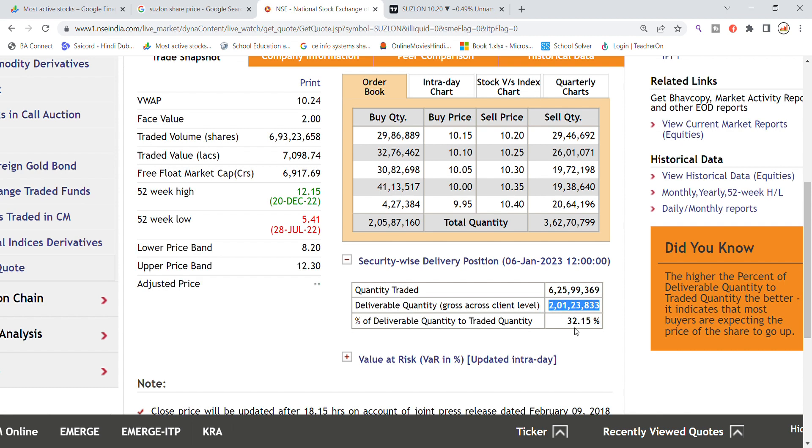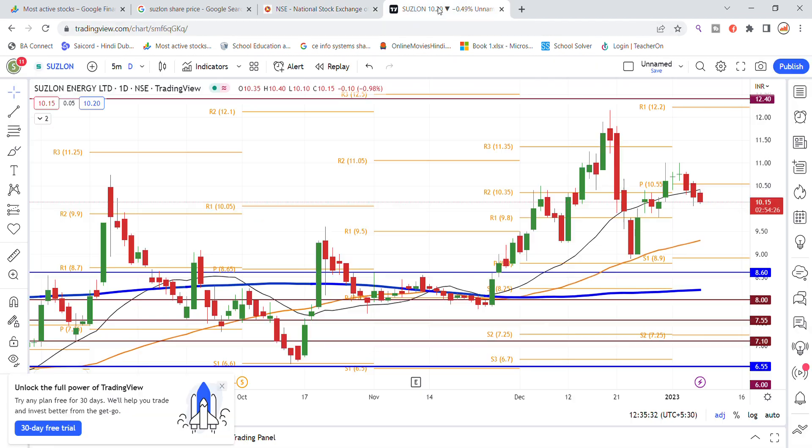The security delivery position shows 6 crore 25 lakhs from a 2 crore quantity delivery, giving us 32 percentage delivery. Now let's put this on the chart and see.